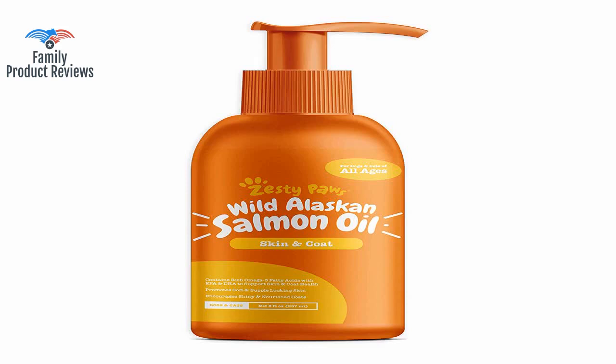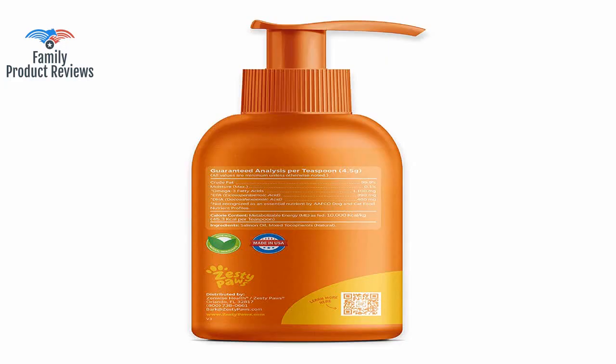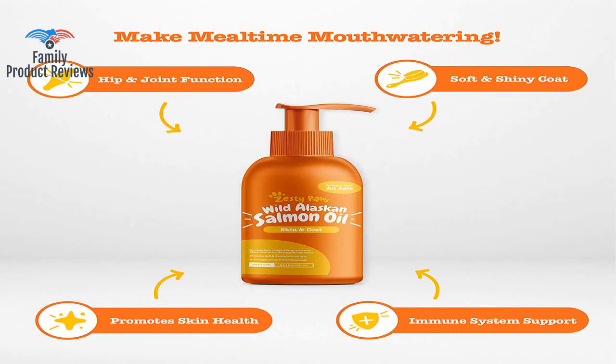Welcome to Family Product Reviews. If you are new here, support us by subscribing. Today we will be reviewing the Zesty Paws Pure Wild Alaskan Salmon Oil for Dogs and Cats. It supports joint function, immune, and heart health. It is an omega-3 liquid food supplement for pets with all-natural EPA and DHA fatty acids for skin and coat.